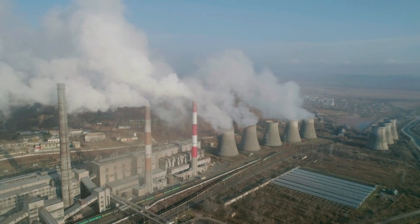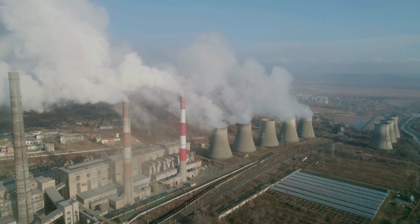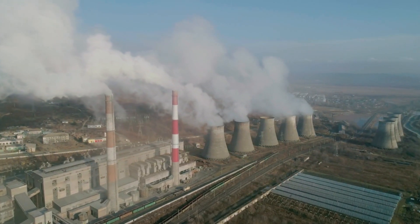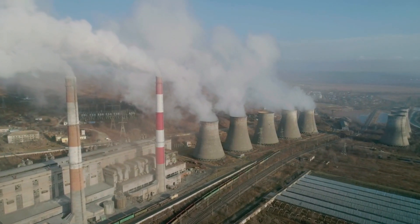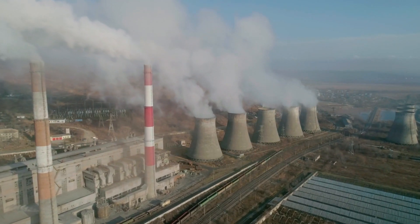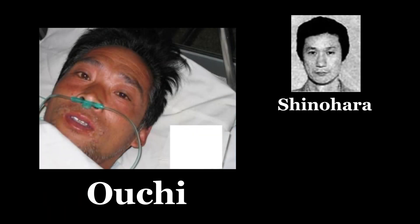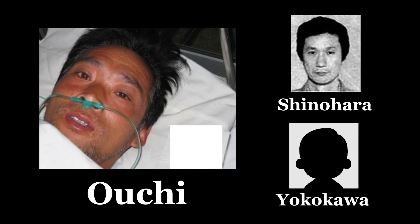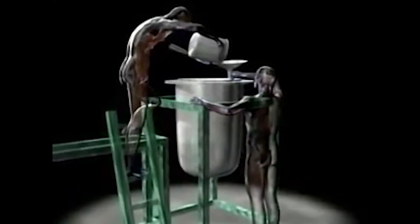However, in 1999, JCO received an order for nuclear fuel to be used at the Joyo Experimental Fast Breeder Reactor, which required uranium enriched to 18.8% — more than three times the usual concentration. On September 30, 1999, three employees — Hisashi Ouchi, Masato Shinohara, and Yutaka Yokokawa — were preparing a batch of this fuel. Under pressure from management to create the fuel as fast as possible, they decided to dump large amounts of the uranium solution into the precipitation tank.